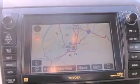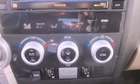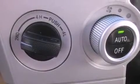A sunroof, heated seats, aluminum wheels, a CD player, leather seats, performance tires, rear sunshades, and an anti-lock braking system, air conditioning with automatic climate control.